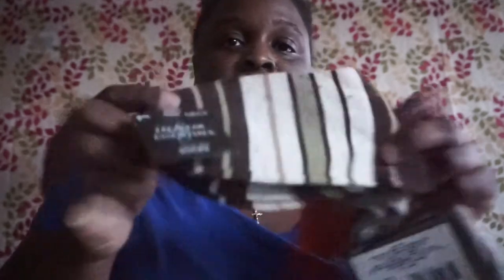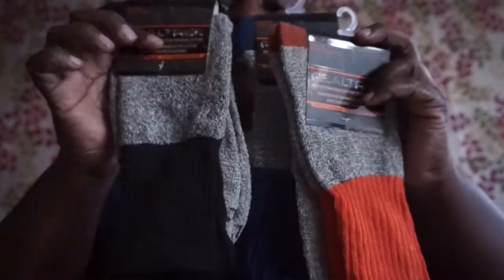I picked up more Legwear socks — a No Nonsense women's sport pair, some gray ones, more Legwear Essentials women's socks. I also picked up three pairs of work socks for my husband — he works in construction as an electrician. I normally buy Dickies from Marshalls or Walmart but these work. And another Legwear Essentials pair.